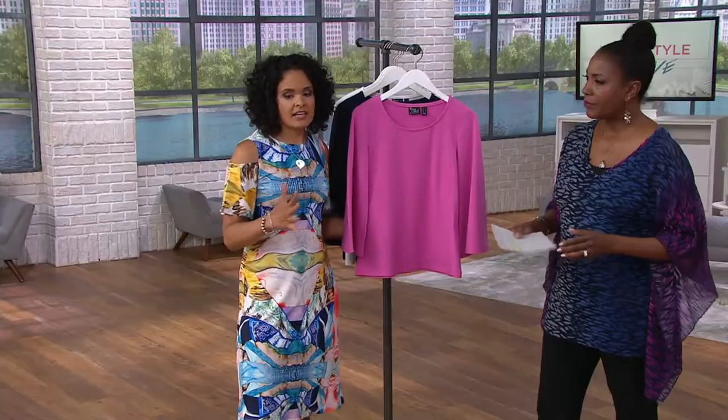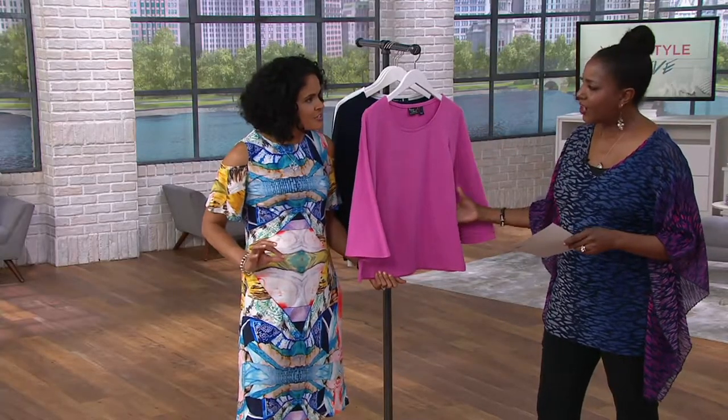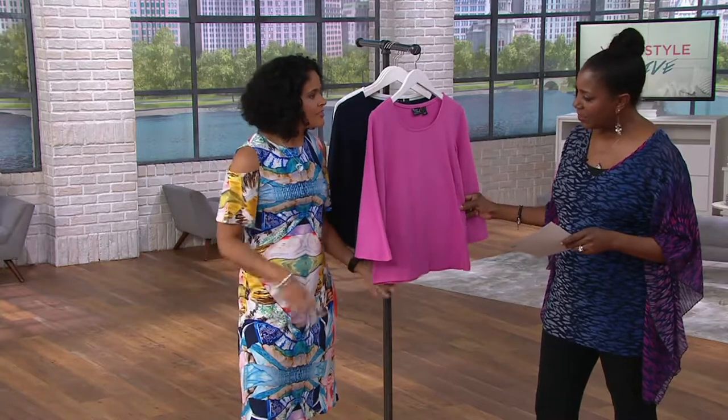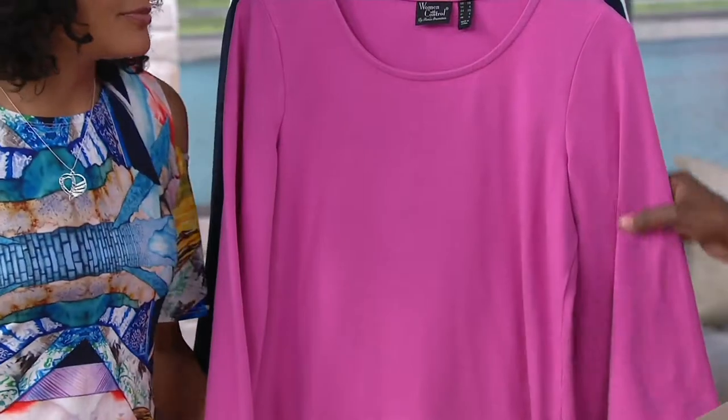This is my favorite cut — the semi-fit. The semi-fit flatters all sizes, just semi-fitted through the bust and a nice relaxed fit going down through the waistline. It's T-shirt length, so you have slight coverage but not full tunic length. You can wear this with shorts, jeans, or a skirt if you want to dress it up a little bit.